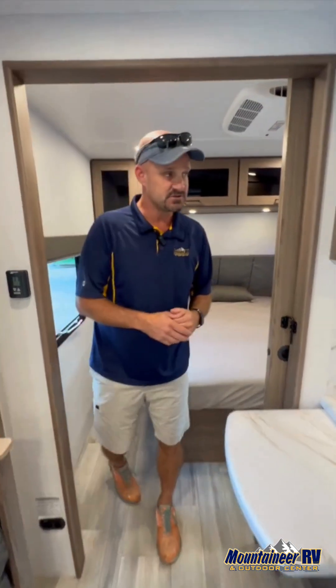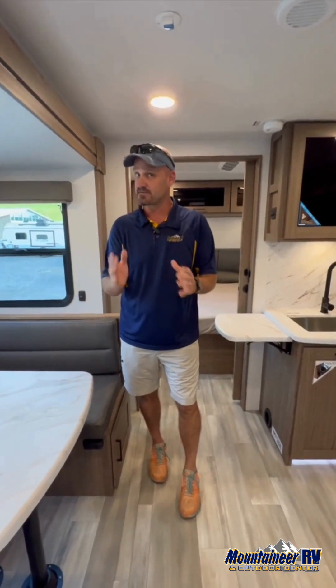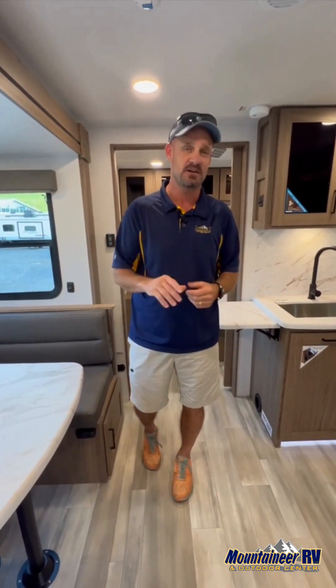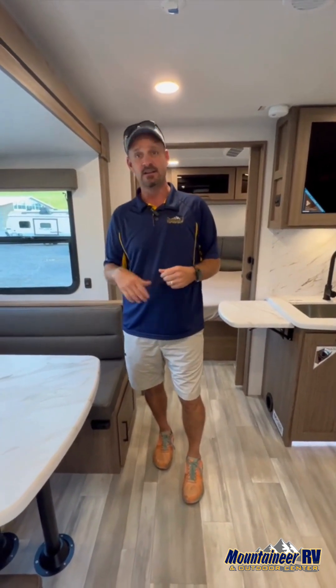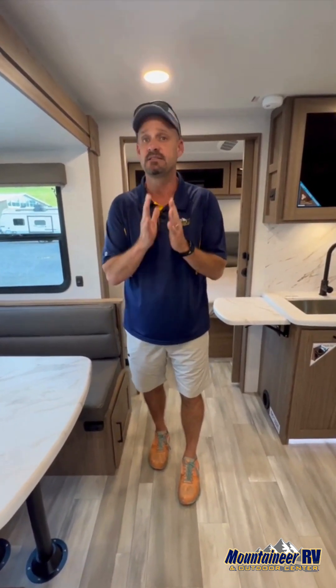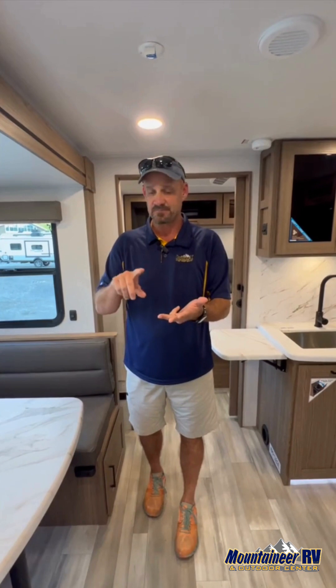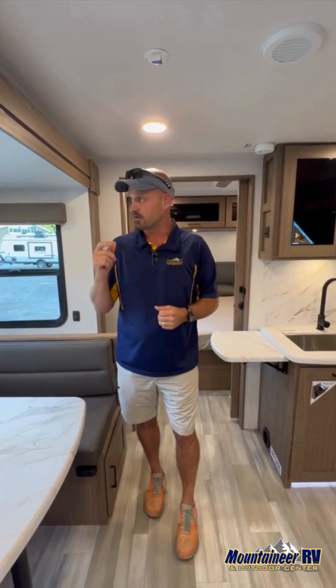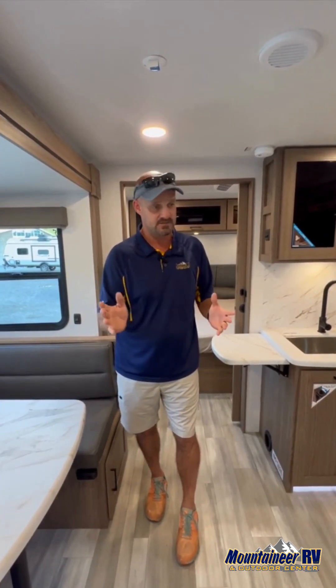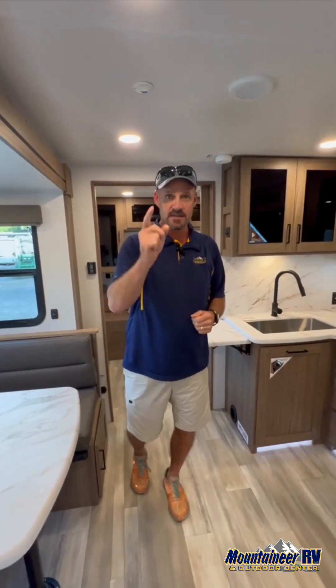The very first Delta just hit the lot but it's already sold. We're at the PDI right now — they're going through it, and the customer's coming in Monday at nine o'clock. We have plenty more Deltas coming; they'll be at the Jane Lou location and the Mountainevo location. As West Virginia's only Alliance RV dealer, we carry the Valor, the Paradigm, now the Delta, and the Avenue. We're so excited to be partners with Alliance RV. Thank you very much!